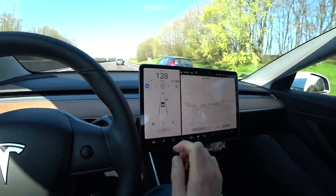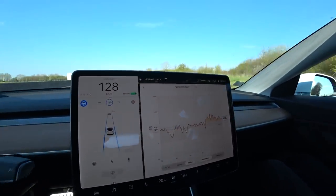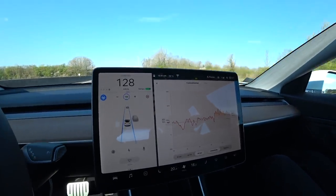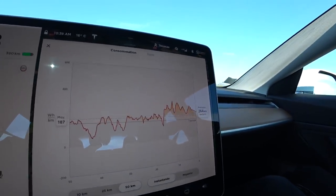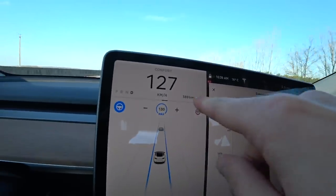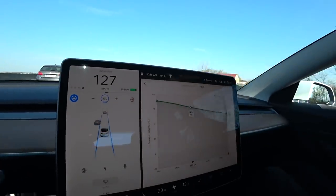J'ai trouvé un autre menu au niveau d'Énergie. Il te donne ta consommation d'énergie en fonction des 50 derniers kilomètres, 25 ou 10 kilomètres. C'est instantané — la prévision des kilomètres restants. En roulant à 130 km/h, il me reste 264 kilomètres. Sur ma consommation moyenne, il me reste 318 kilomètres. Sur la jauge de batterie, il me reste 389 kilomètres. Je ne sais pas trop lequel croire, mais plutôt ce qu'il y a dans Énergie : s'il te reste 26 kilomètres en prévision, il te reste 26 kilomètres.